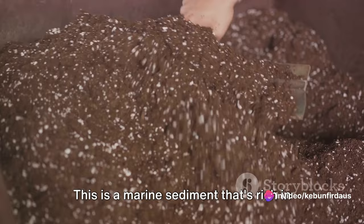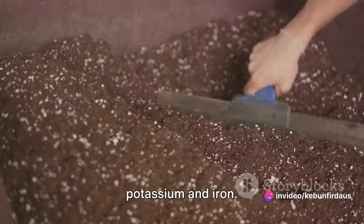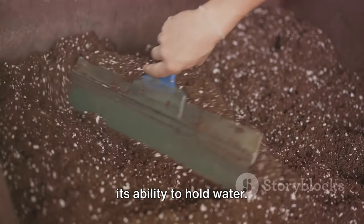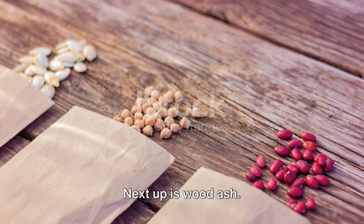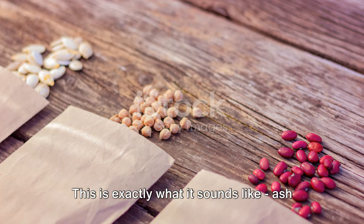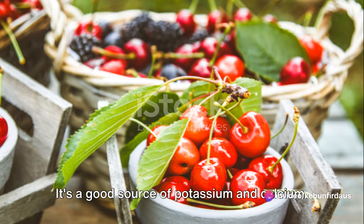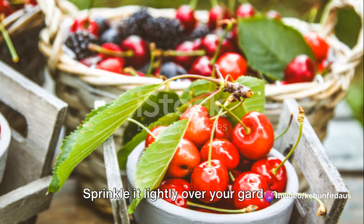Then we have green sand, a marine sediment that's rich in potassium and iron. Use it to condition your soil and improve its ability to hold water. Next up is wood ash — ash from burnt wood. It's a good source of potassium and calcium. Sprinkle it lightly over your garden.